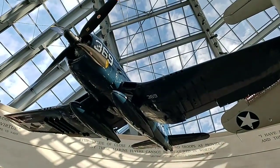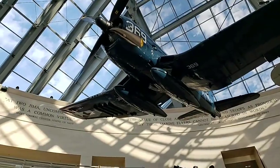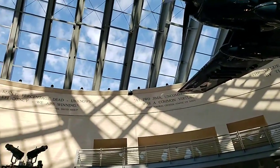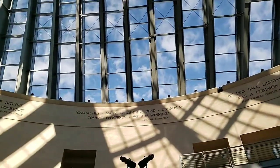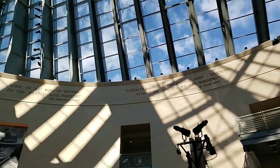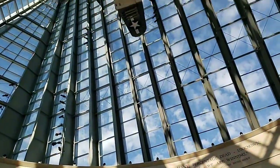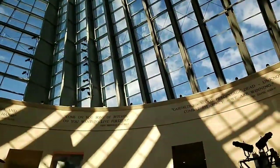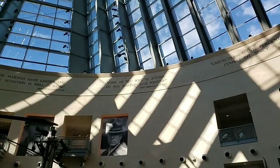Hey everybody, Charlene with Roadrunners. I am at the National Marine Museum just south of Washington DC. This is a pretty incredible place — I'm just going to pan up a little bit. This is the interior of the museum in their rotunda area.